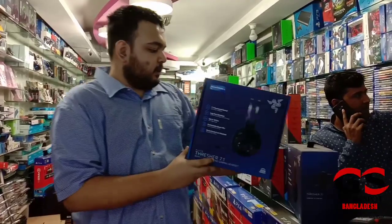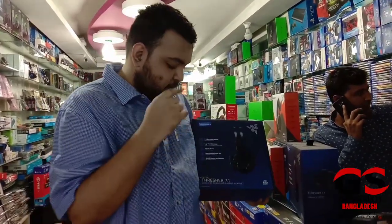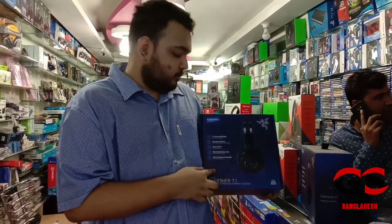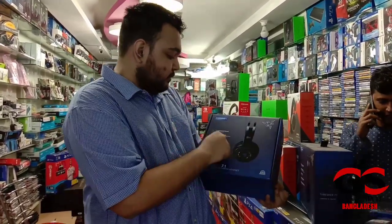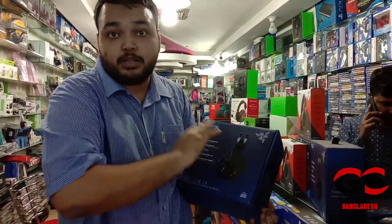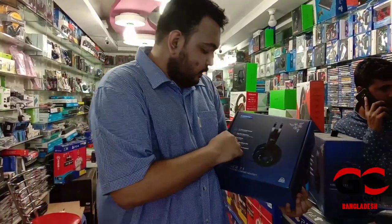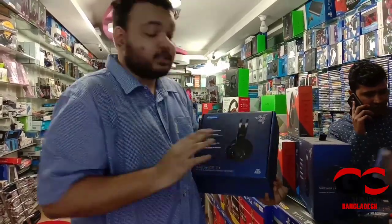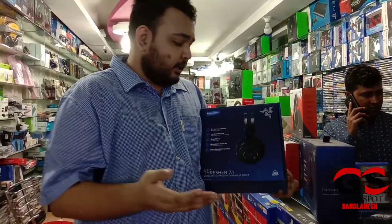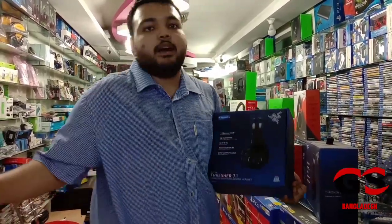I finally made up my mind to buy the Thresher from Razer, and obviously I'm going to recommend you guys to buy this one too. It is also lag-free wireless, so you're going to have a really great experience. It provides up to 16 hours on a single charge — charge it up and go anywhere.